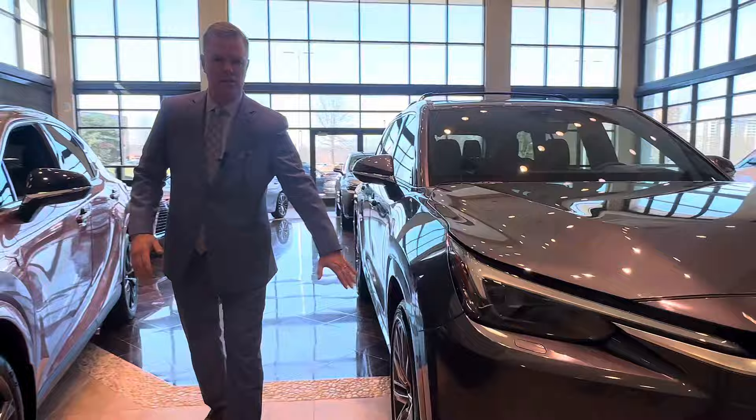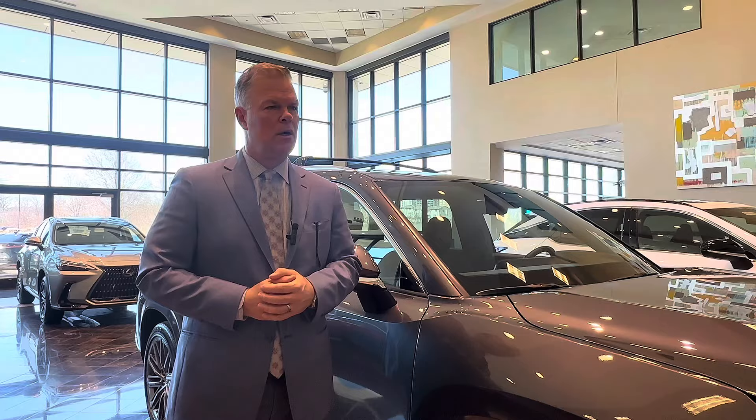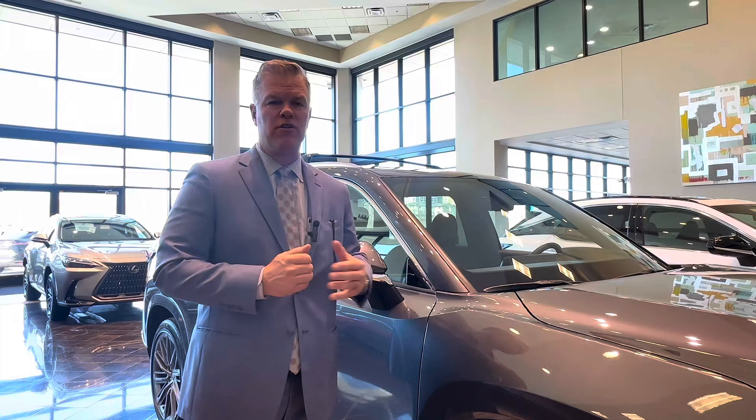These are 22-inch alloy wheels. The Lexus TX is also an all-wheel drive platform, so if you're driving in the winter, going to a ski resort, or anywhere with inclement weather, you should feel very comfortable driving in bad weather with the all-wheel drive system.